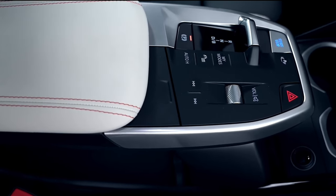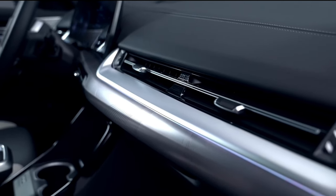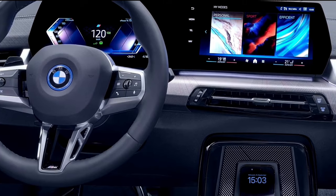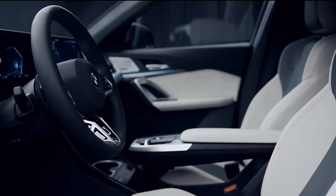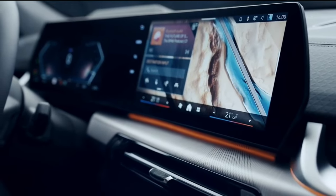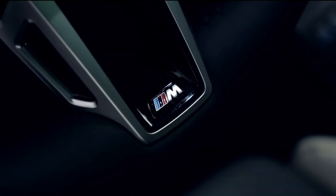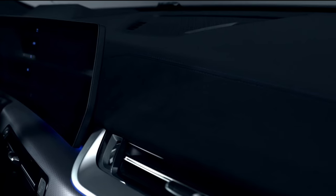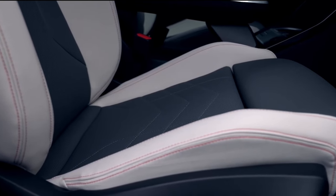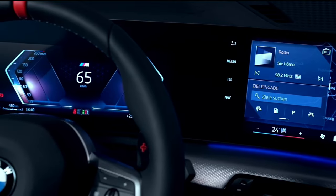BMW Digital Premium fully connects your BMW with the digital world. Enjoy music, audiobooks, podcasts, and news with smooth streaming via 5G connection. Regular online updates keep your apps running perfectly, and with just one subscription you have access to all of BMW's digital services. Available subscription periods may differ by model.